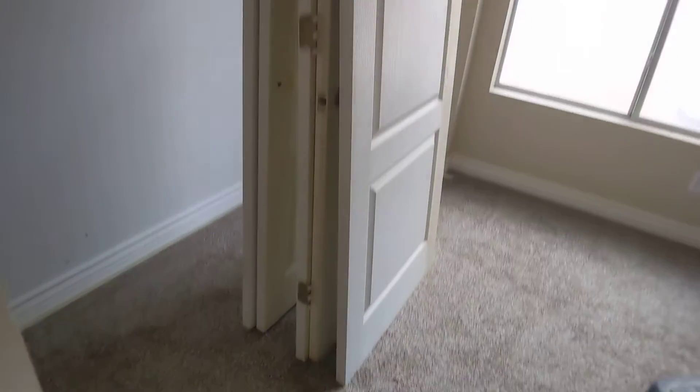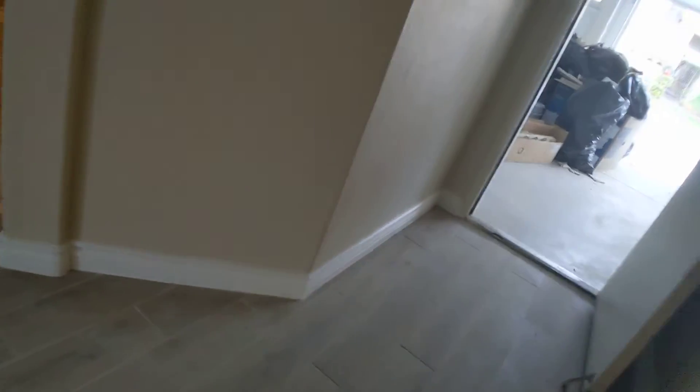Still need to paint this downstairs bathroom, but I think it's because they're waiting to do the cabinets. Same thing goes for this one — this one just needs the closet doors painted, a blind, and this door painted as well. The closet area still needs to be painted. They also need to put the glow back on this.